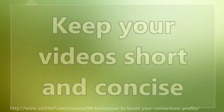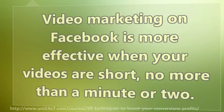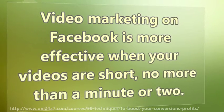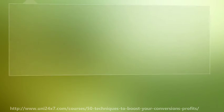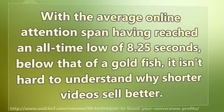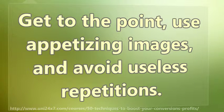Keep your videos short and concise. Video marketing on Facebook is more effective when your videos are short — no more than a minute or two. With the average online attention span having reached an all-time low of 8.25 seconds, below that of a goldfish, it isn't hard to understand why shorter videos sell better. Get to the point, use appetizing images, and avoid useless repetitions.